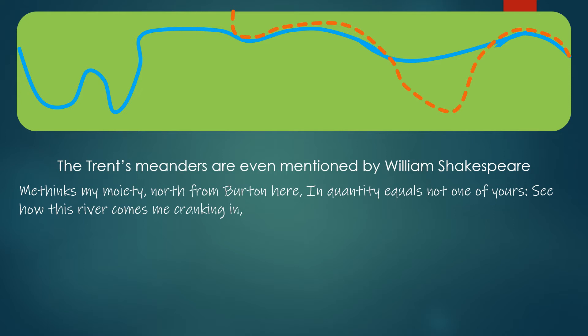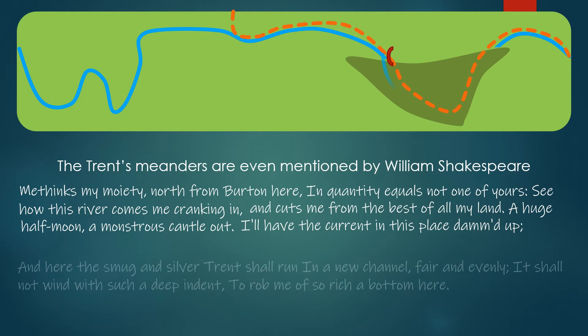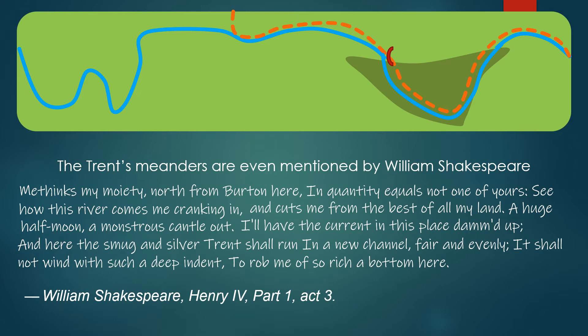Shakespeare wrote: 'See how this river comes me cranking in, and cuts me from the best of all my land, a huge half-moon of monstrous cantle out! I'll have the current in this place dammed up, and here the smug and silver Trent shall run in a new channel, fair and evenly. It shall not wind with such deep intent to rob me of so rich a bottom here.'